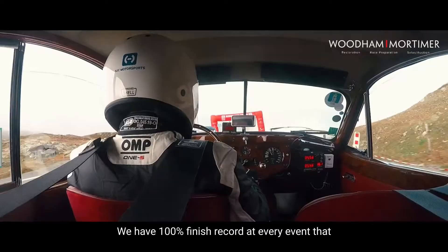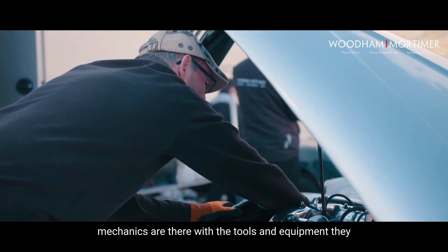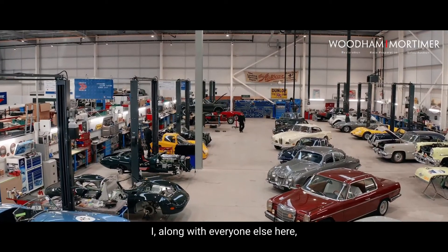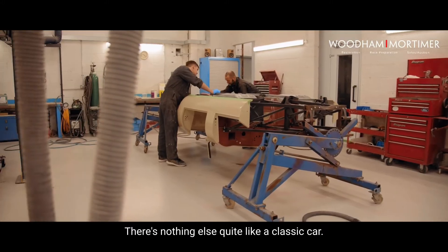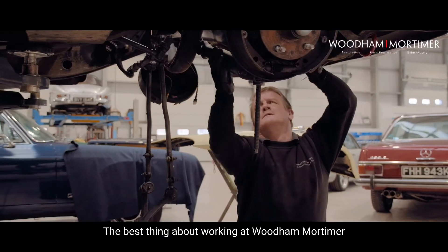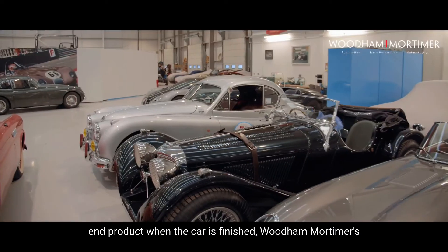We have a 100% finish record at every event that we've done and we're keen to keep that up. Once we're at the event, we make sure our mechanics are there with the tools and equipment they need to support the customers and look after the cars. I, along with everyone else here, have a passion for classic cars. There's nothing else quite like a classic car — they have their own patina and their own love. The best thing about working at Wood and Mortimer is the guys' passion for the cars, and that passion is reflected in the work and the end product when the car is finished.